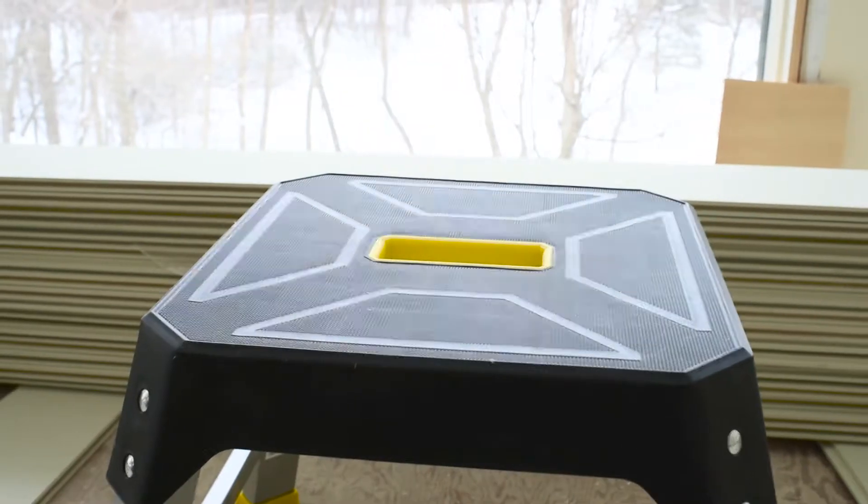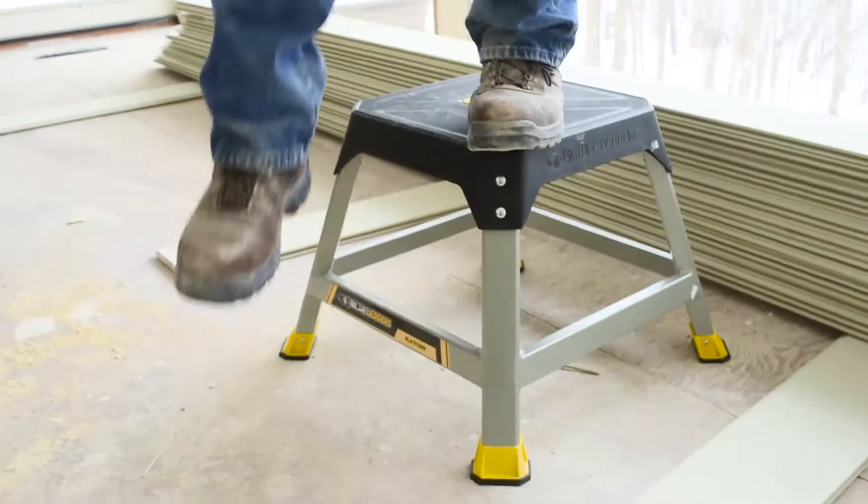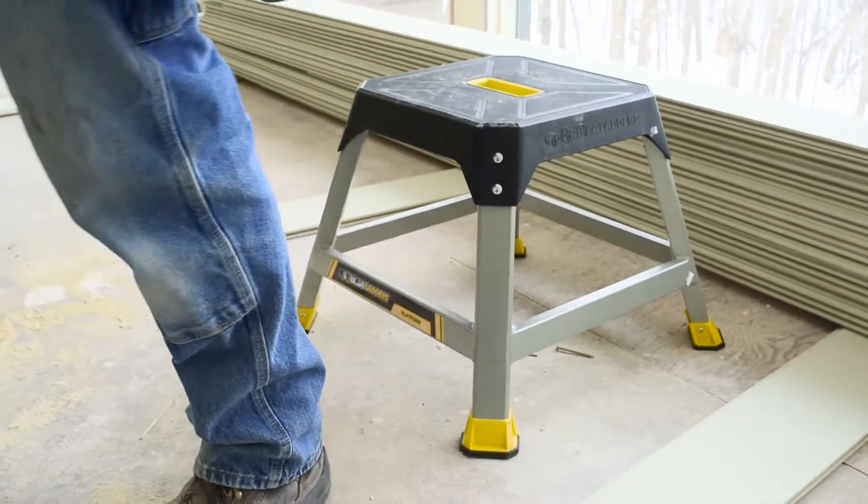Its integrated handle makes carrying easy. The 14x14-inch standing area is slip-resistant while giving you an extra 16 inches of height.